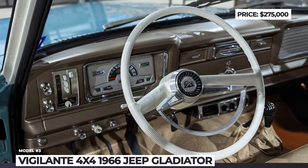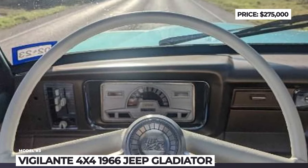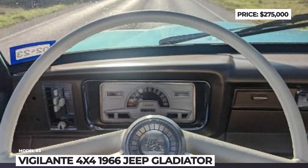The cabin of the Gladiator is reupholstered using leather, alcantara, and wool. There is a new old-school clock, modern gauges, and Bluetooth audio.